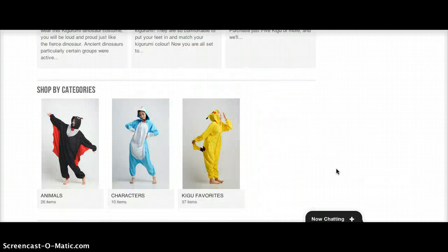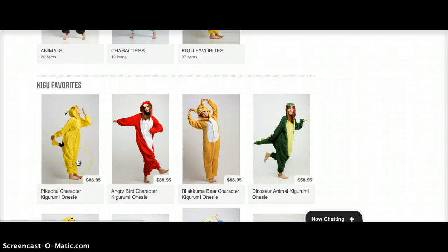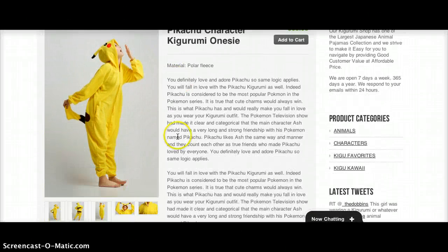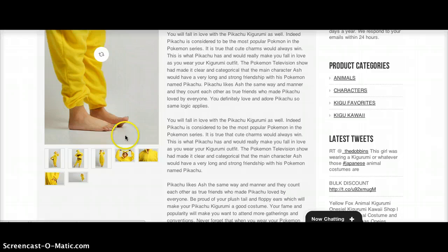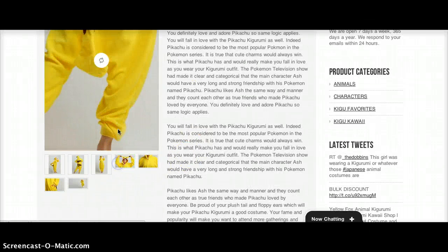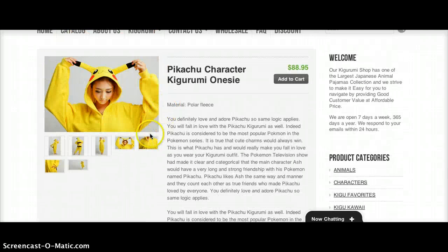Today I am going to get right into it and buy myself a Pikachu Kigurumi. When I get to the Pikachu page, you'll notice there are a lot of different pictures, so you want to make sure this is the type of Kigurumi that you want.